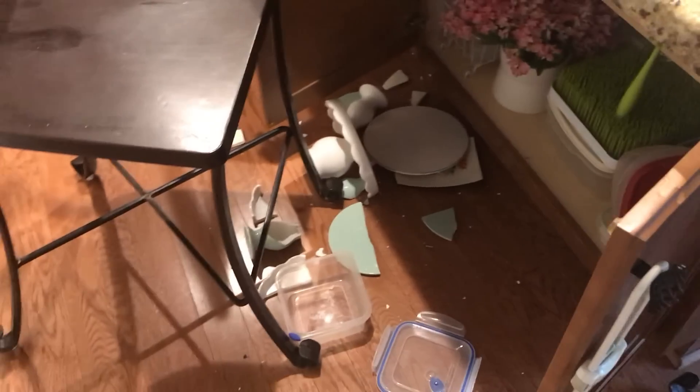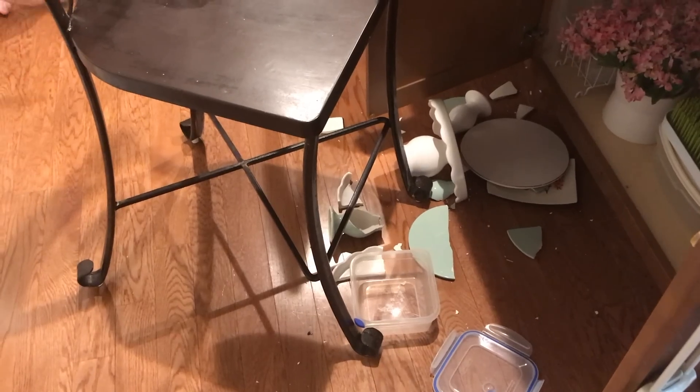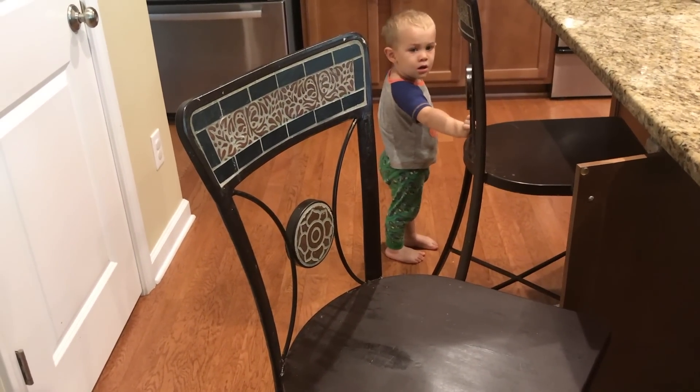We need to clean this up, huh? Did you break some of mommy's plates? "Uh-huh." "I'm pretty careful." "I want to color." "You wanted to color, so you broke some plates?" "Uh-huh."